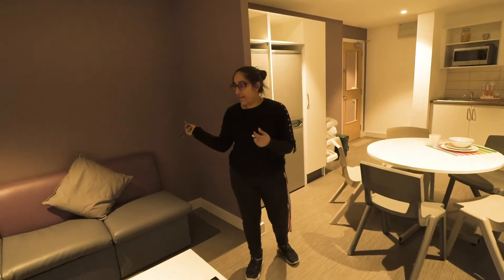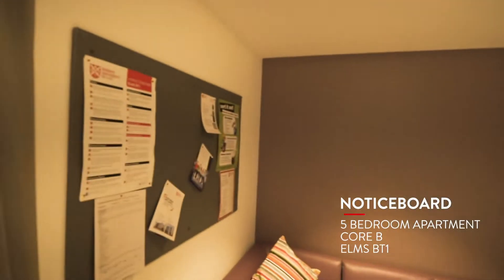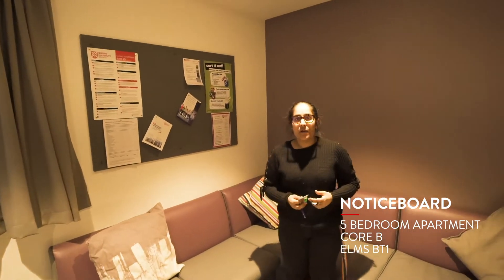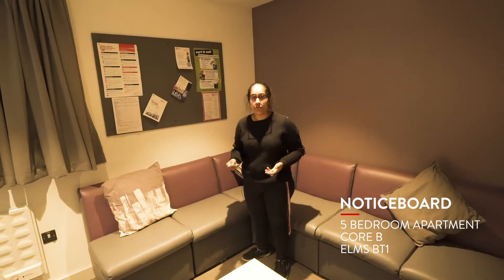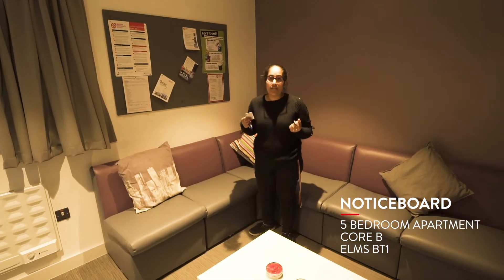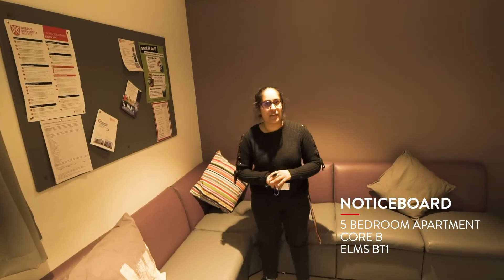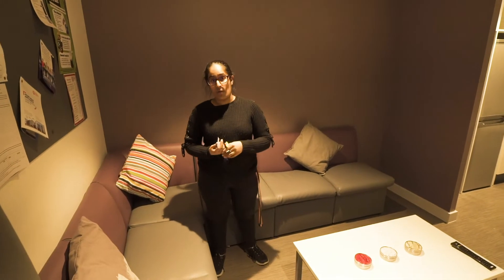This is a very nice social space. People can gather around, it's very comfy, and you can watch a movie together with your flatmates. This notice board is really important because residential assistants will come in and put up posters of upcoming events, so you can check it to see if there are any events or trips you might want to go to.